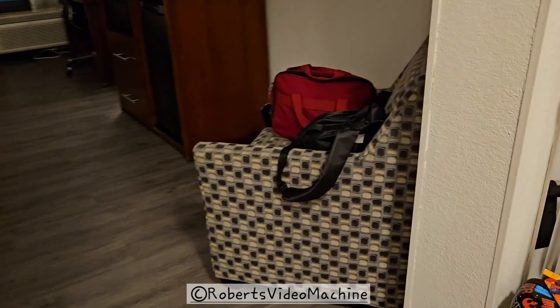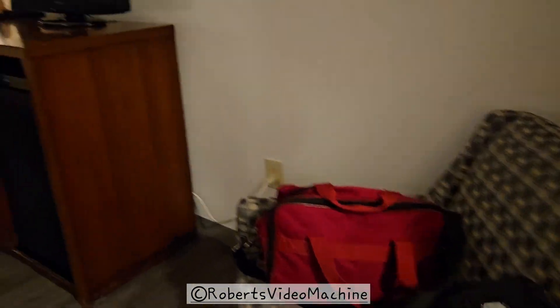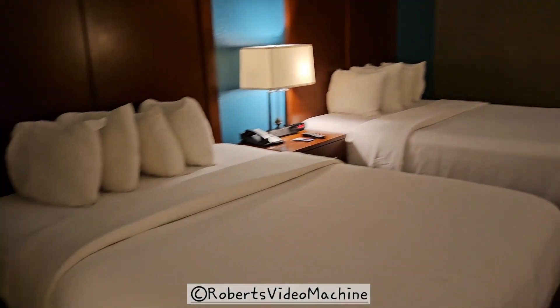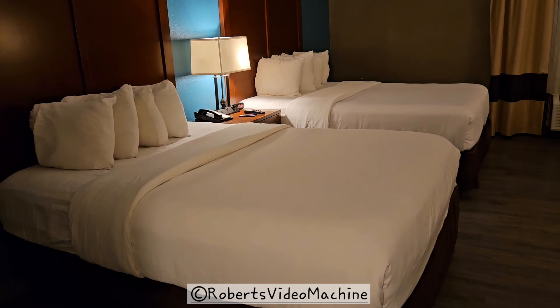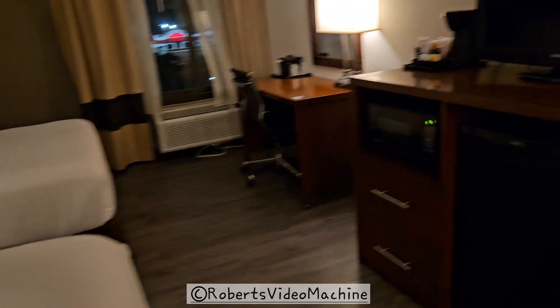They have a mirror there. When you walk into the room, you first see the small sofa, and then you can see how the room is laid out. Here you can see all the room that it has — the design. Like I said, this is the two queen-size bed room.